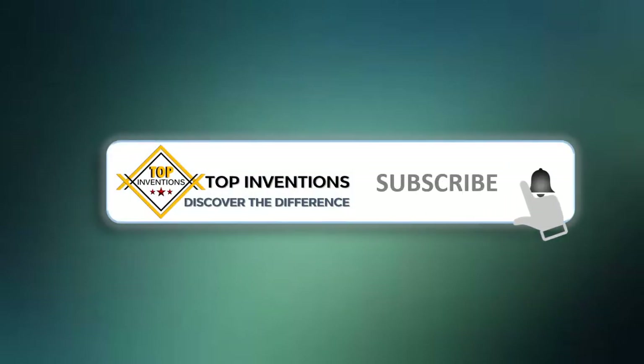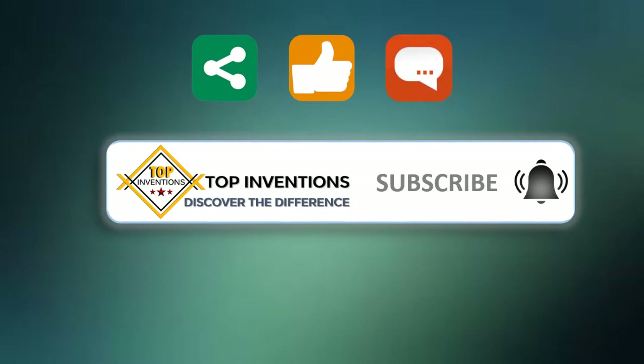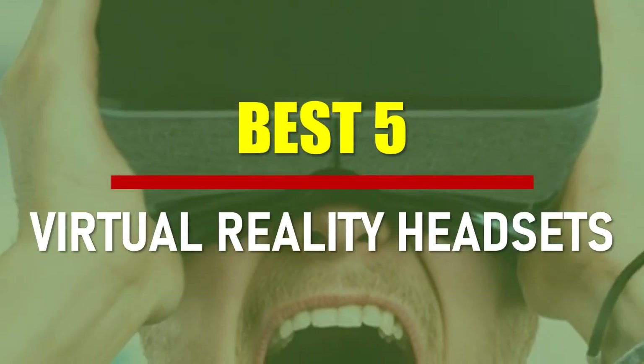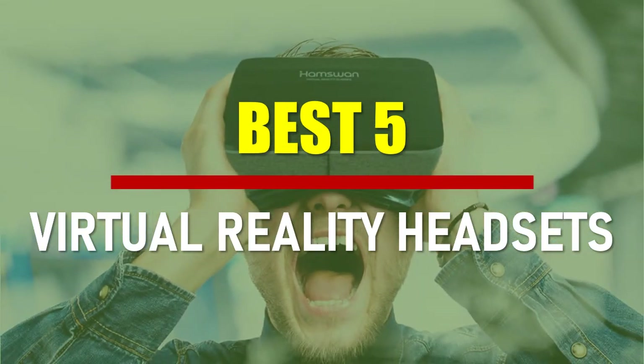Stay tuned by subscribing for next updates, and give me your valuable opinion. In this video, we are going to check out the best 5 virtual reality headsets. Let's see the features to find the best ones.